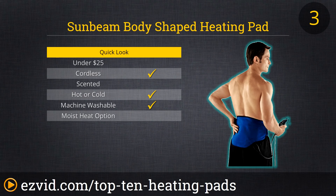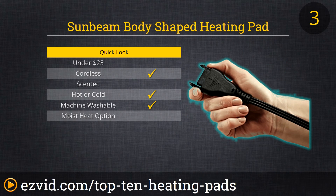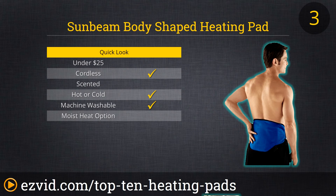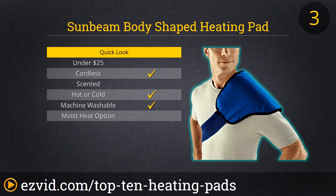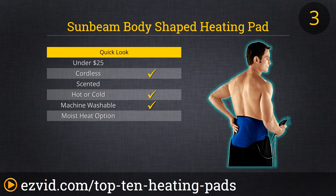Number three on our list is the Sunbeam Body Shaped Heating Pad. This heating pad has a flexible Velcro strap which extends up to 70 inches, making it easy to wrap it anywhere around your body. It has a removable hot and cold gel pack for mobile therapy. Its fabric pad is machine washable and it has a nine foot long cord. It has five heat settings, will turn off after two hours and is optimized for back injuries. It is backed by a two-year warranty.